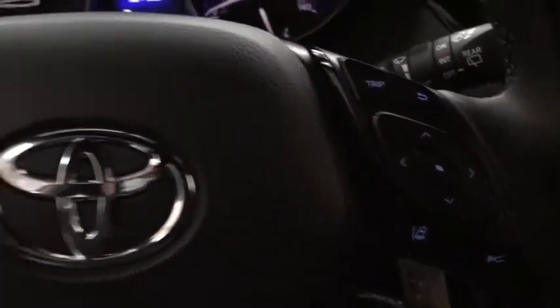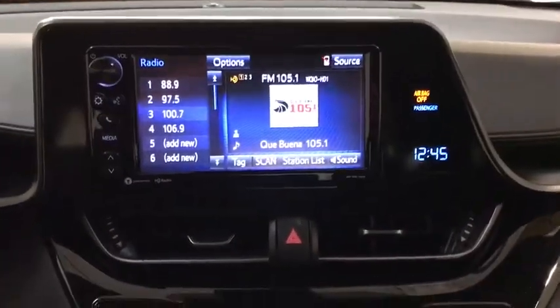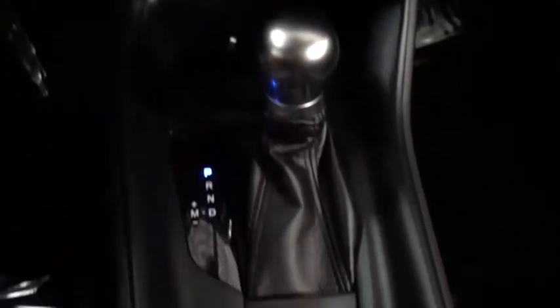Bluetooth, power steering, adjustable steering wheel, four-wheel disc brakes, auto-dimming rear-view mirror, aluminum wheels, cruise control, rear defrost, front-wheel drive, AM-FM stereo radio, climate control.